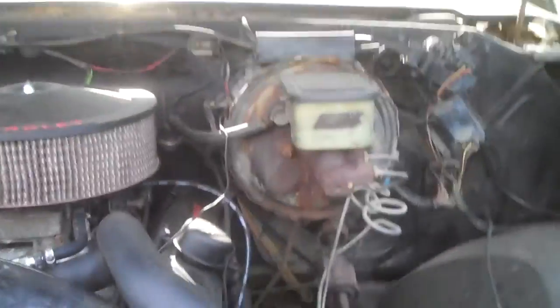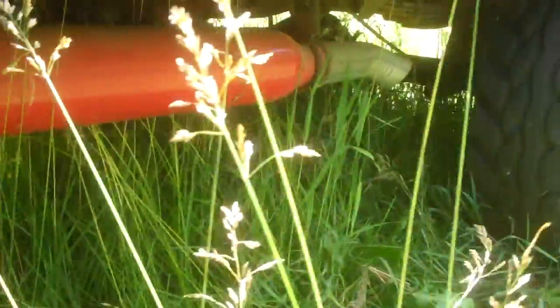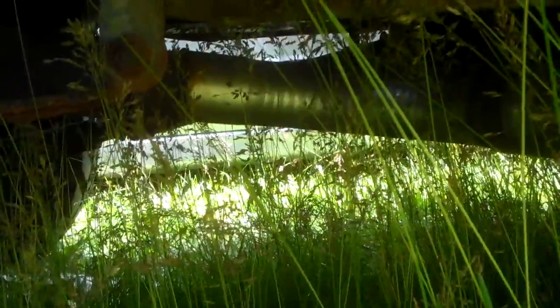I'm going to prop the hood back up here. It's got the built 350 — bored 30 over, flat top pistons, headers. The headers go to 90-degree turnouts, and then it turns out to glass packs with turndowns out on the outsides. So it's basically off the headers — two 90s that bring it out to the rockers.